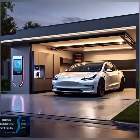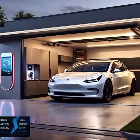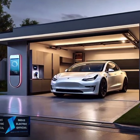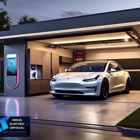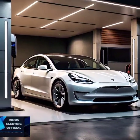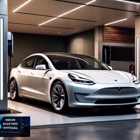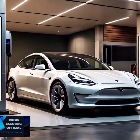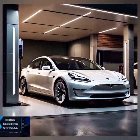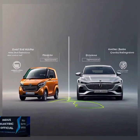Let's talk performance. The Model 3 comes in three variants: Standard Range Plus, Long Range, and Performance. If you want a car that can go from 0 to 60 miles per hour in just 3.1 seconds, the Performance model might be calling your name. But the Long Range model is perfect for those who prioritize a longer driving distance, offering up to 358 miles on a single charge. The Standard Range Plus gives you 272 miles.